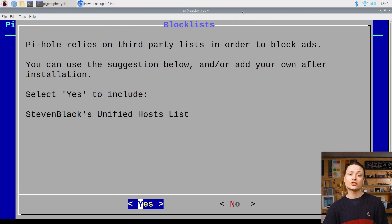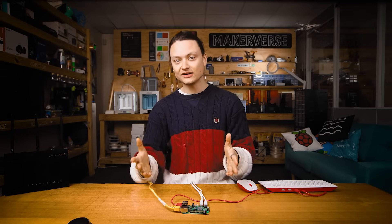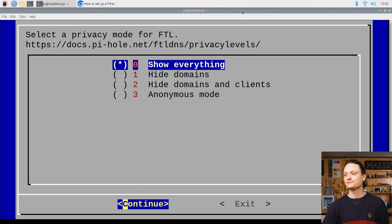Next it wants us to confirm that the default third-party block list is what we want to initially set this Pi-hole up with, and that suits us just fine. We will add to this block list once everything is fully set up — all those extra Pi-hole features like phishing, malware, and parental controls are going to be unlocked by adding the appropriate block list. The next two pages have to do with the web interface and we definitely want to have it, so we're going to say yes to the admin web interface and yes to the web server. Then it will ask if we want to enable query logging — say yes here as it makes troubleshooting much easier. Then it has a privacy mode section where I will simply select 'show everything'. If you're concerned with privacy, choose anonymous and prevent query logging.